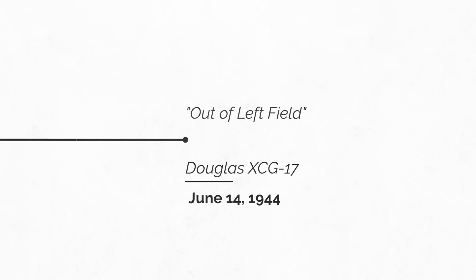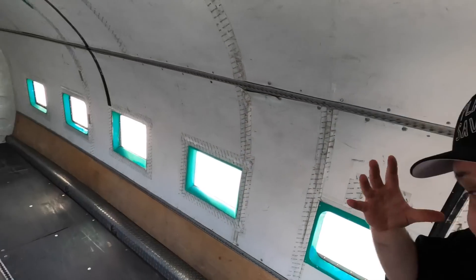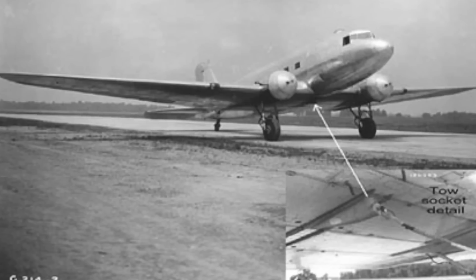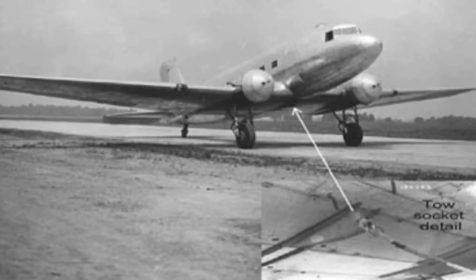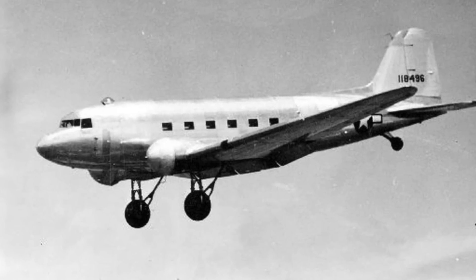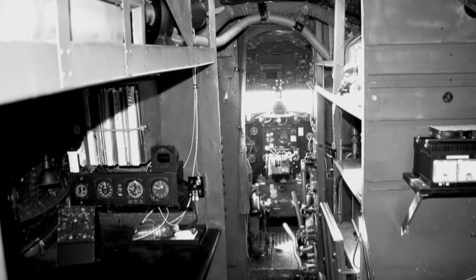The DC-3 airframe was the basis for all military variant C-47s, including the XCG-17. It was amazing — the airframe was already there; they didn't have to do any of the glider design from scratch. But one thing they really did have to do was lighten it up.